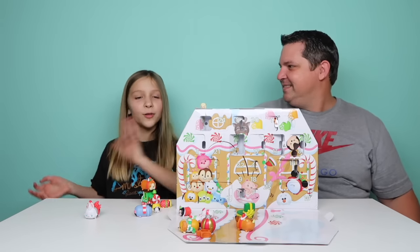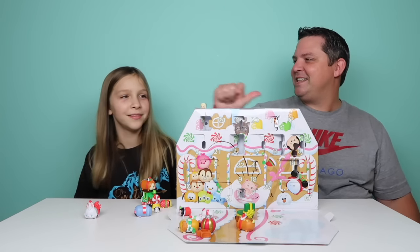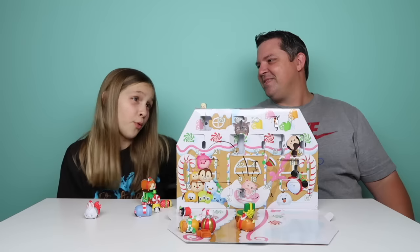Bye guys! Good boy. Poor Elsa — will she ever get to come down? Well, I'm not sure. Poor Elsa!